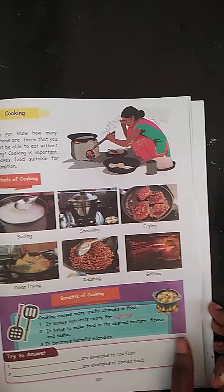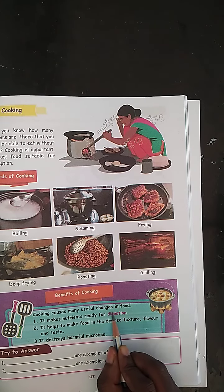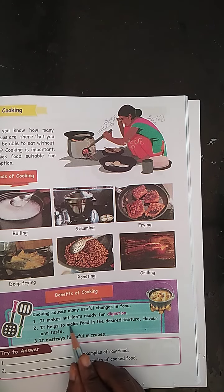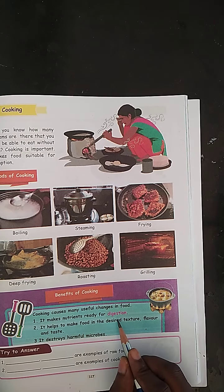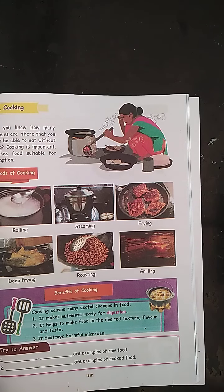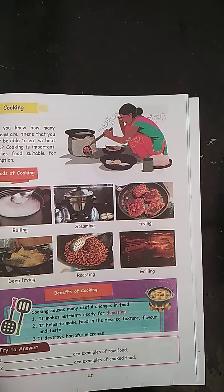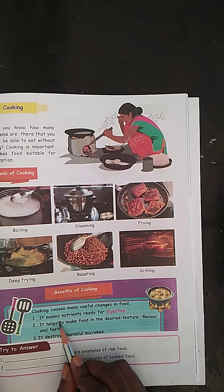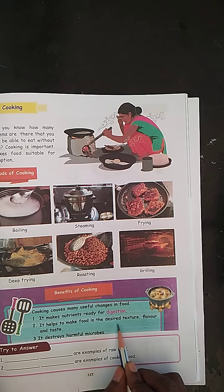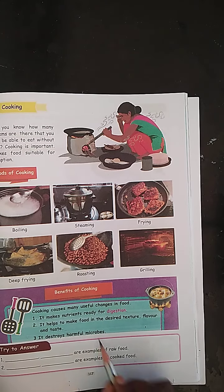Benefits of cooking: Cooking causes many useful changes in food. It makes nutrients ready for digestion. It gives texture, flavor, taste and more. It helps to make food in the desired texture, flavor and taste. It destroys harmful microbes.